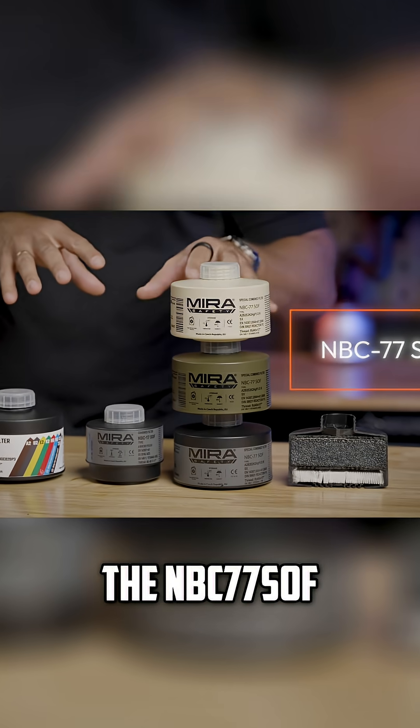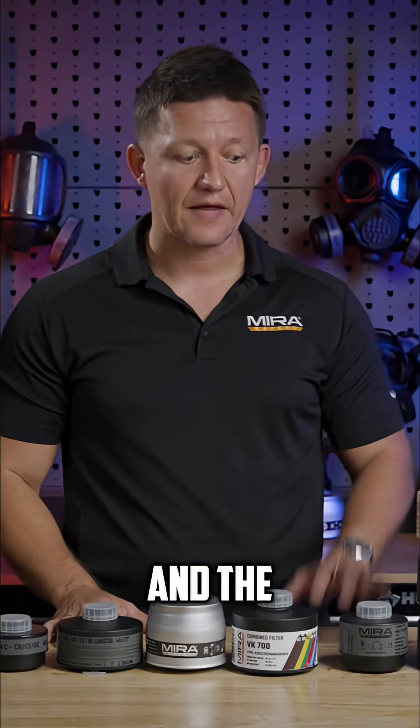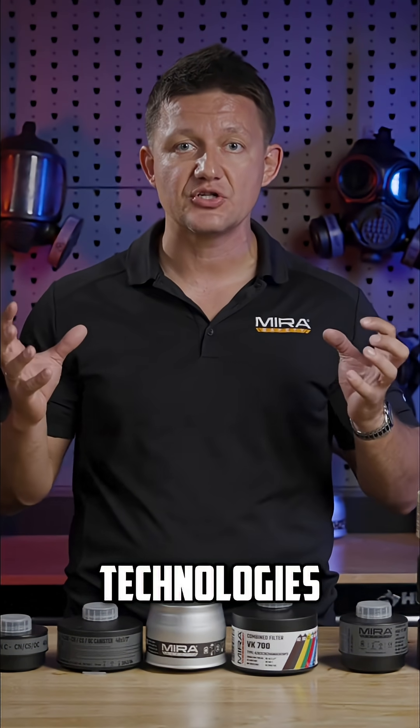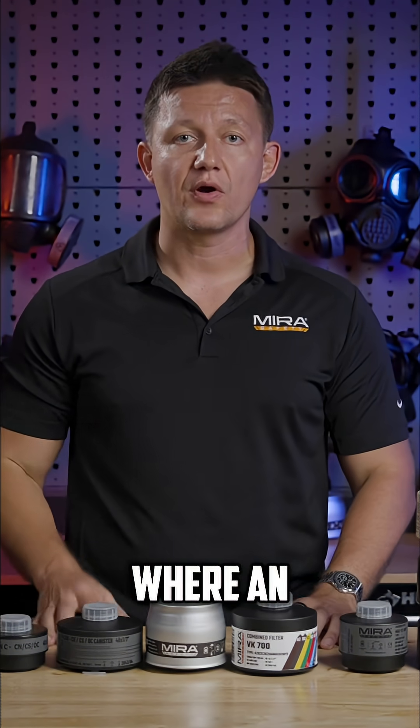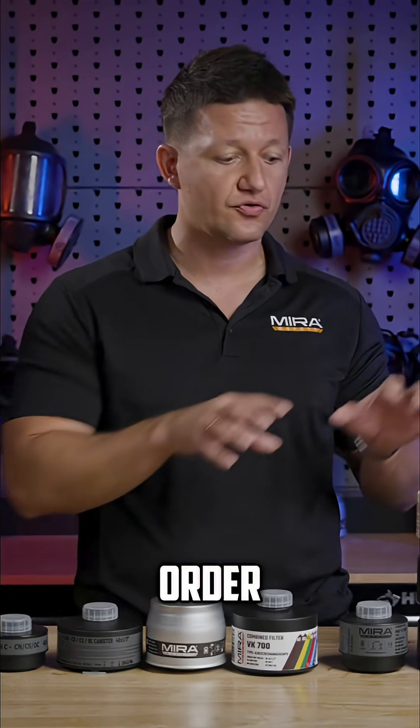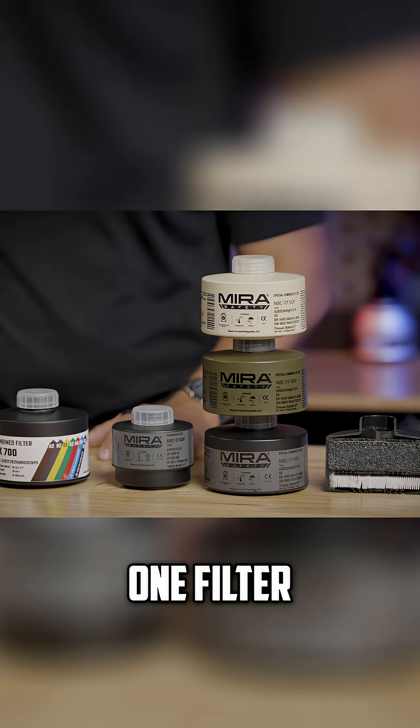The NBC77SOF is our flagship filter, and the beauty of this filter is it combines three different filtration technologies into one package, where an agency would have to stock three separate filters in order to accomplish what this one filter does.